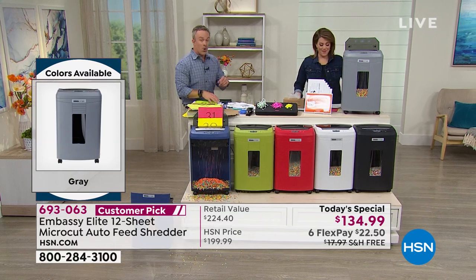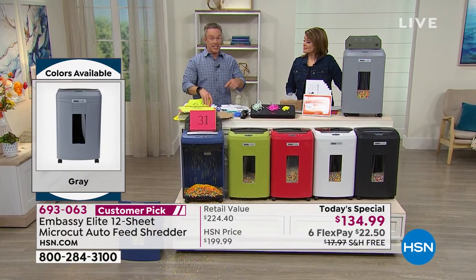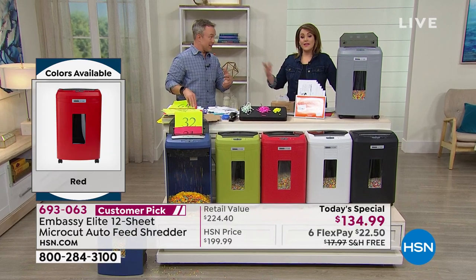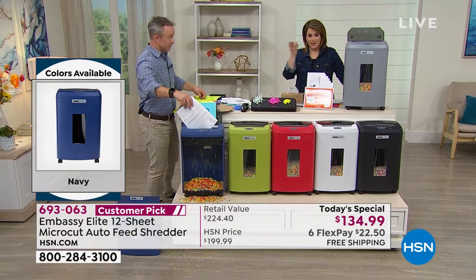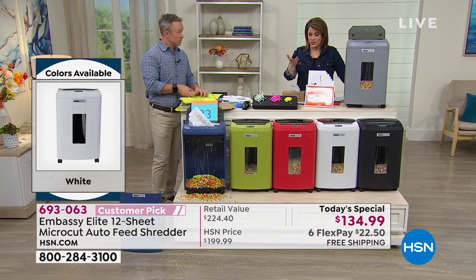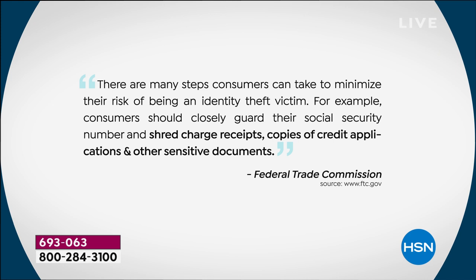When we launched Embassy here, one in seven of us fell victim to identity theft — it's actually gone up. Now it's one in seven. These are not statistics thrown at you willy-nilly; this is the Federal Trade Commission. We've got it in black and white for you to read yourself. It's scary because it's happening and we read about it and hear about it in the news every day. There are many steps consumers can take to minimize their risk — they should closely guard their social security number and shred charge receipts, copies of credit applications, and other sensitive documents. That is a recommendation from the FTC.